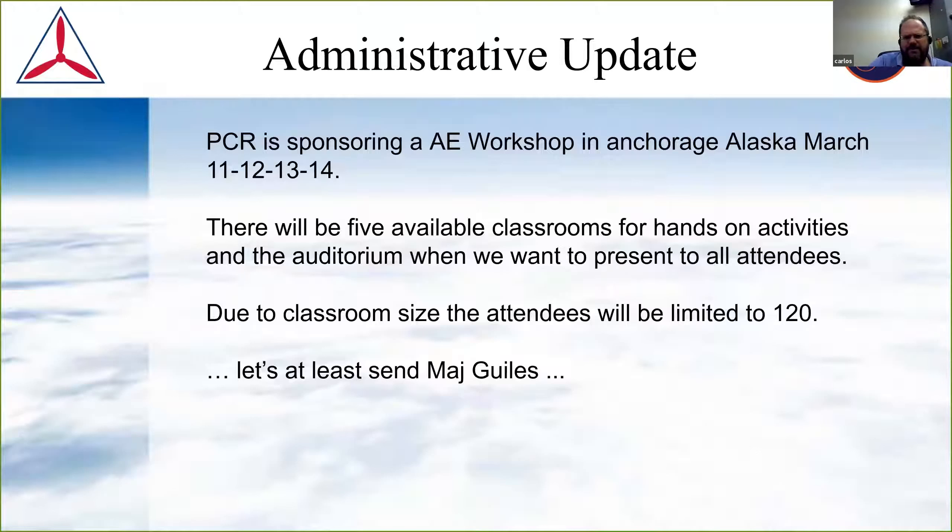Now for a couple of administrative things. First, Region is going to sponsor a workshop in Alaska for March 11, 12, and 13. They're going to have quite a number of people coming — Alaska has a huge number of AEM members, so that's why they're putting the workshop on there. It's open to our AEOs and there will be five classrooms, limited to 120 people. We should send some representatives.